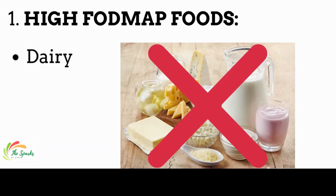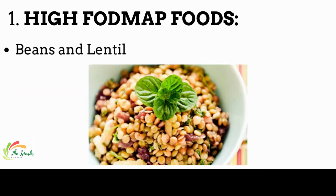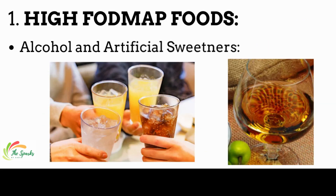Foods to avoid: high FODMAP foods should be avoided in IBS. These include dairy-based milk products such as yogurt and ice cream, wheat-based products such as cereal, bread, and crackers, beans and lentils, some vegetables such as asparagus, onions, and garlic, some fruits such as apples, cherries, pears, and peaches, alcohol, and soda with artificial sweeteners or high-fructose corn syrup.